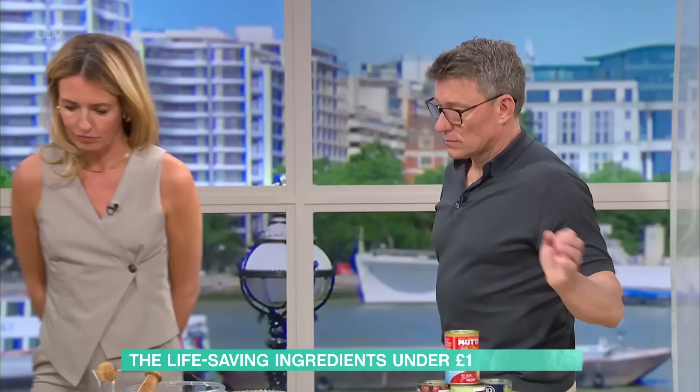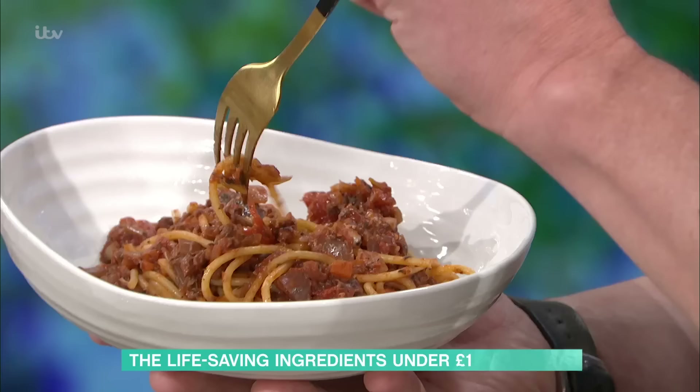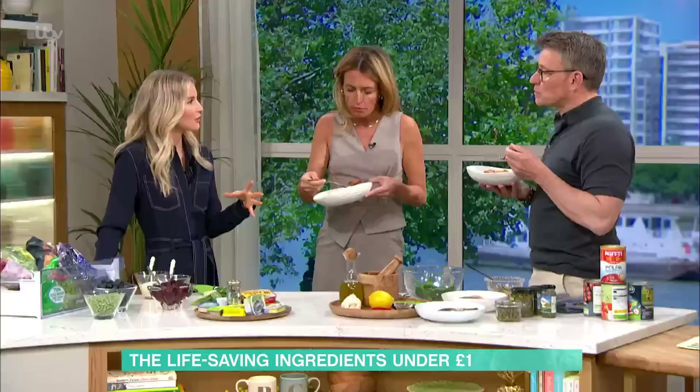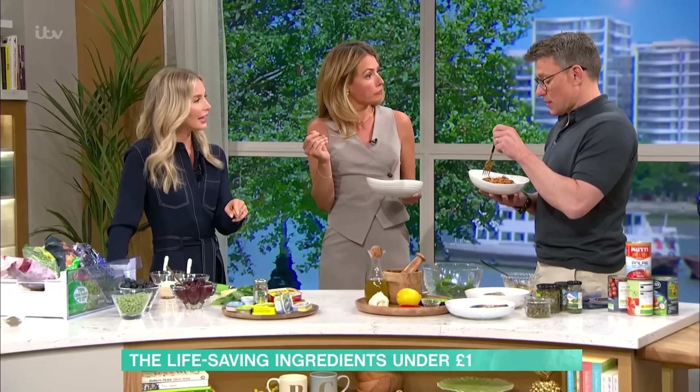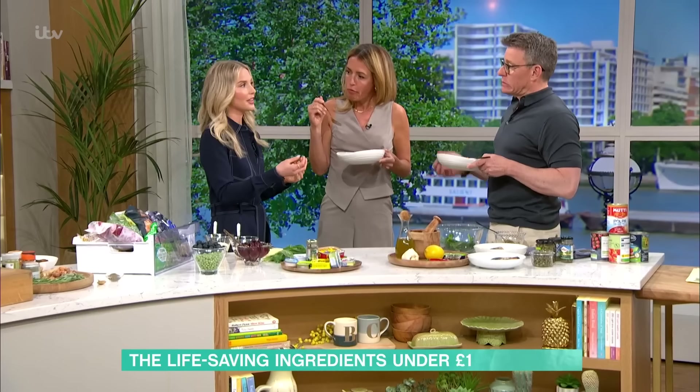Moving on, Emily asks the hosts to try a dish before revealing what's in it. It turns out to be sardine bolognese — because tinned fish is an incredible source of omega-3 fatty acids, which are really good for heart health and brain health. It's also really high in calcium. When we eat sardines, we eat the bones as well, so you're getting the vitamin D and calcium from the bones too, giving enhanced health benefits.